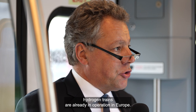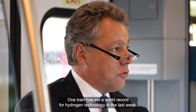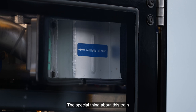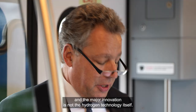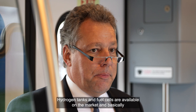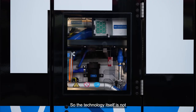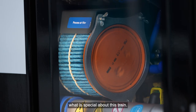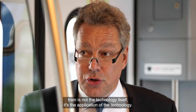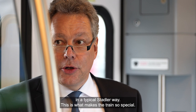You may ask what is so special about this train. Some people might even say that hydrogen trains are already in operation in Europe, and one train set a world record for hydrogen technology last week. The special thing about this train — the major innovation — is not the hydrogen technology itself. Hydrogen propulsion, tanks, and fuel cells are available on the market, and basically all rolling stock manufacturers use the same suppliers. What is special is the application of the technology, in a typical Stadler way.